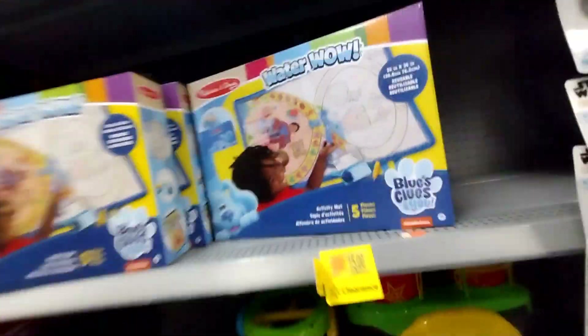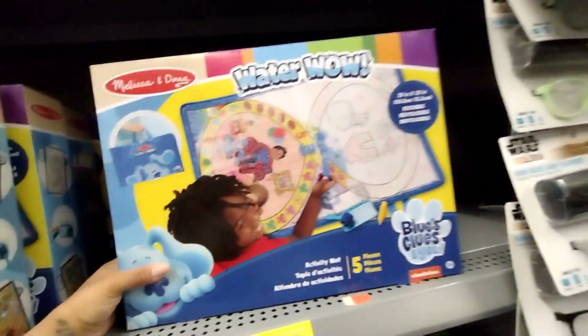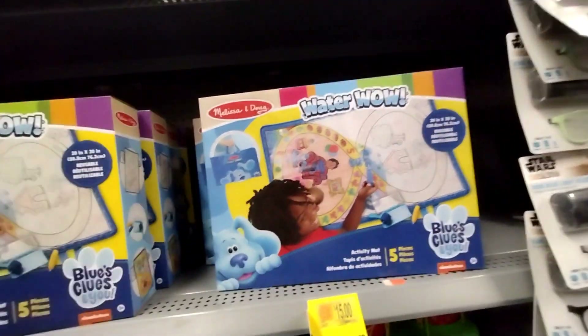They have this one here for $15 — it's a Melissa and Doug Water Well, the Blue's Clues one, was $24.97 down to $15. Everything is mixed up on the shelves, so just scan to be sure.